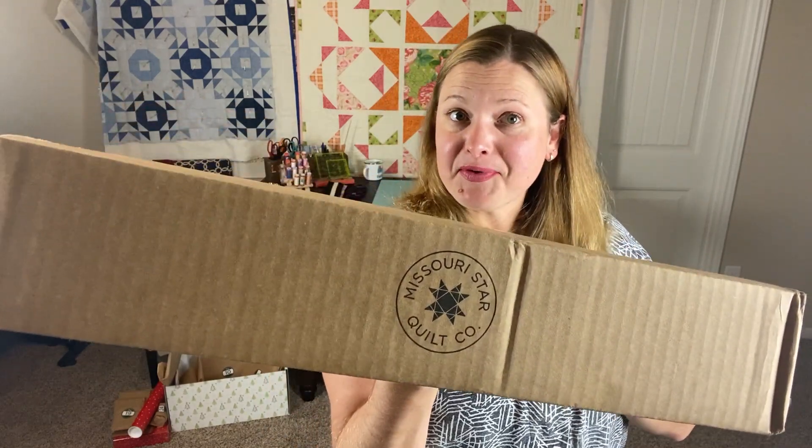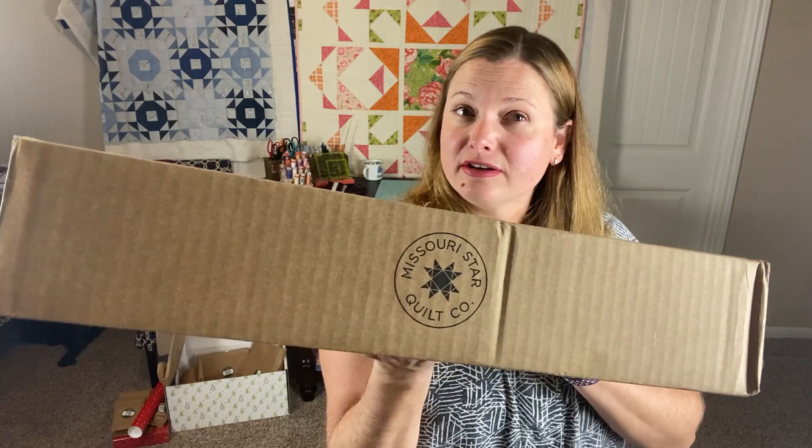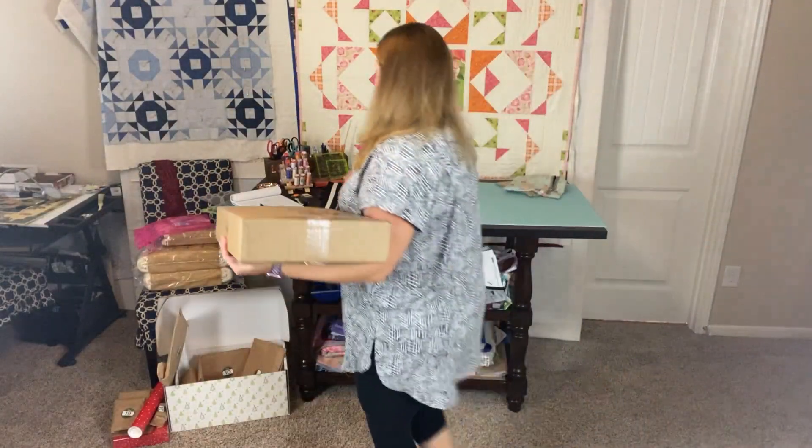I went shopping online for some of the Missouri Star Quilt Company's deals. I have a mystery pack of the floral one-yard cuts in here, so do you want to see what I got? I haven't peeked yet, but I want to see what this mystery pack of florals is, and then what other stuff I got because I don't remember.